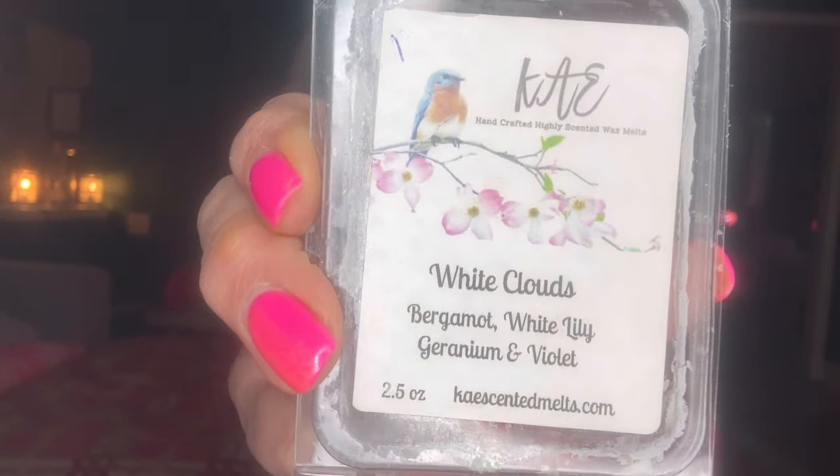From Alexis Schluter — we all know Alexis — she sent me a random act of kindness with white clouds: bergamot, white lily, geranium and violet. I did this in the bathroom, working on it for the last month and a half, throwing a cube in the tea light in the kids' bathroom. The first time I warmed it I thought 'definitely a bathroom scent,' but by the end the more I warmed it, the more I liked it. So that was really good — thank you, Alexis.